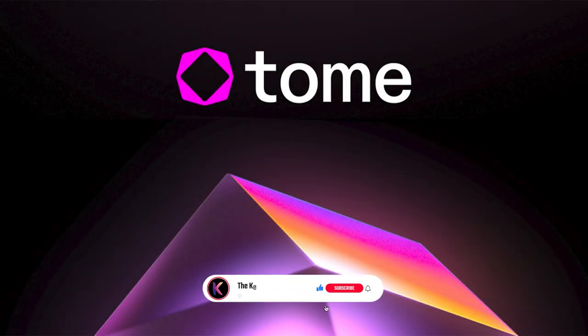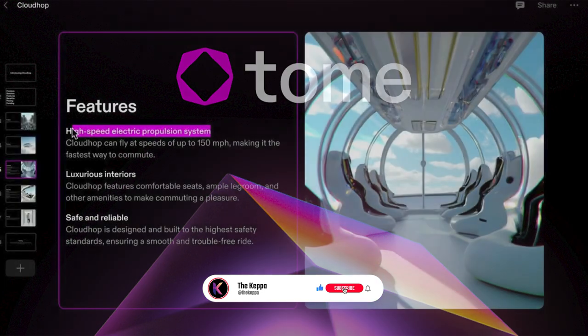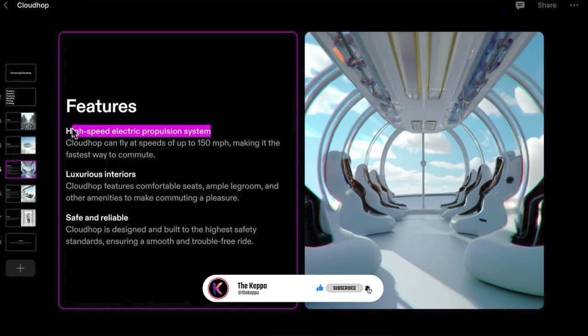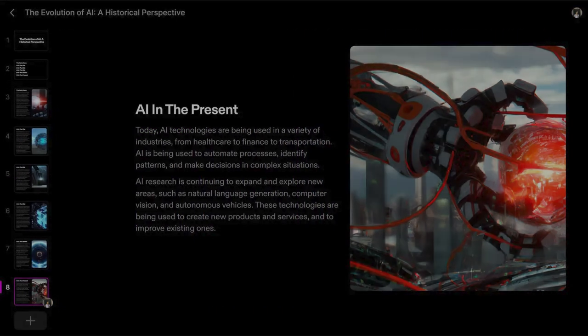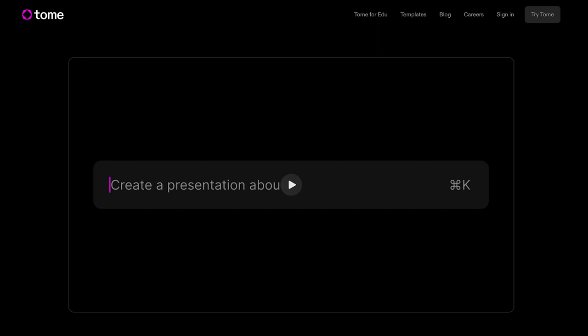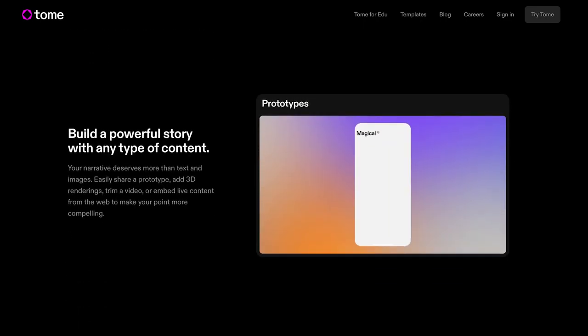Number 4: Tome. Tome AI is an AI-powered writing assistant that can be a game-changer for creating presentations. With its advanced AI algorithms, Tome AI can help you generate ideas for your presentation, proofread your content, and correct grammar and punctuation errors.